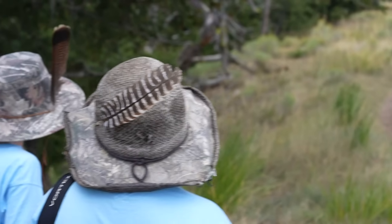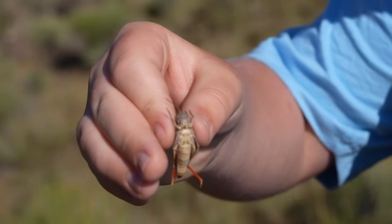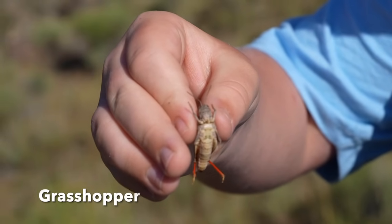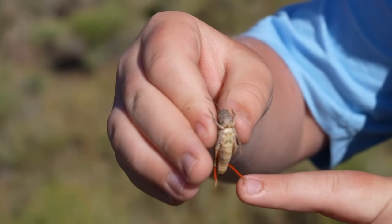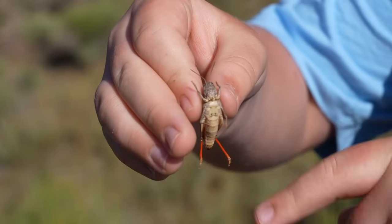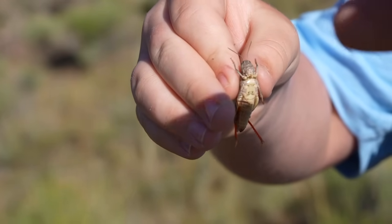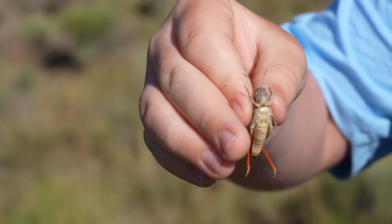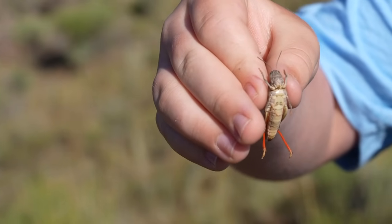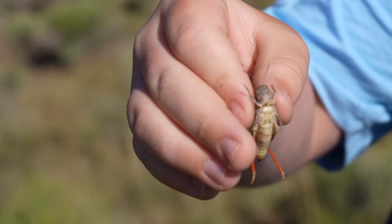Look at this cool grasshopper we found, people! As you can see, its back legs right here are reddish-orange. Now, there are little spikes on its back legs there. This is with crickets and grasshoppers — they'll rub their legs together like this and it makes that sound you normally hear from crickets and grasshoppers. It's pretty cool. I think they try to display it for the females.